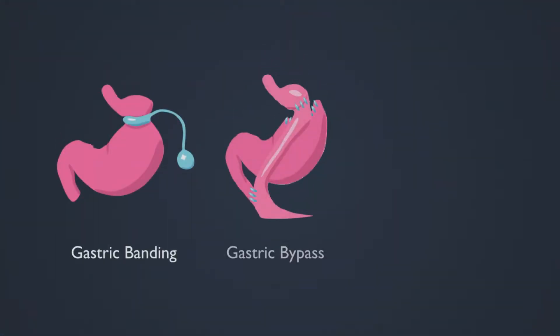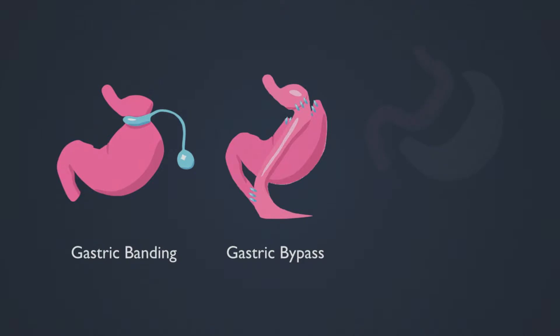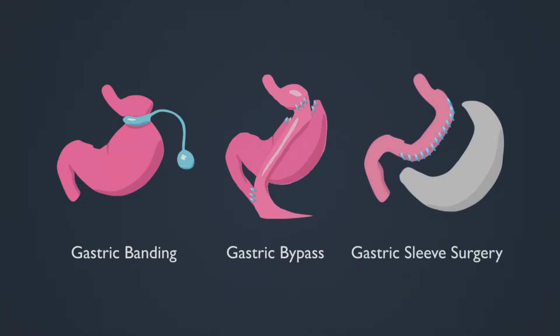This applies to gastric banding, gastric bypass, and the most popular today, gastric sleeve surgery.